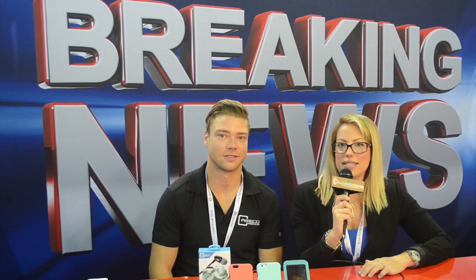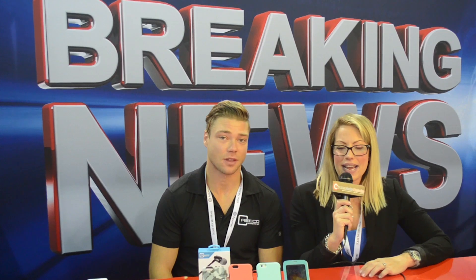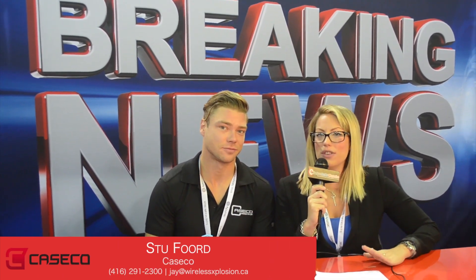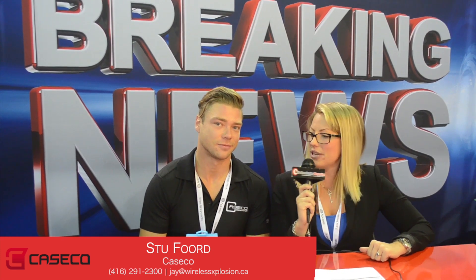Hello everyone, I'm Chelsea Rogers with Wireless Dealer Magazine here at CTIA Super Mobility Week 2014. I'm here with Stu with Case Co. How are you today? Doing excellent. Thanks for being here, Stu. Why don't you give our viewers a little bit of background on your company and what it is?